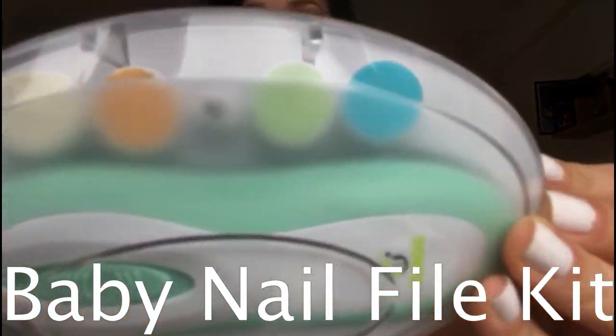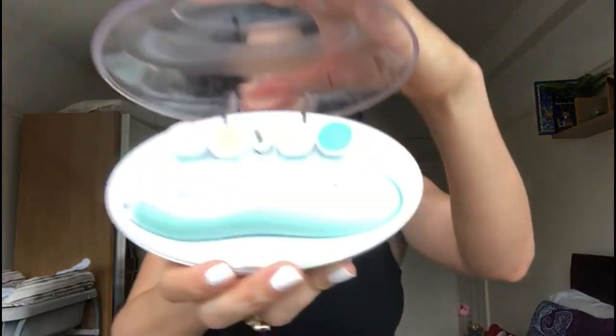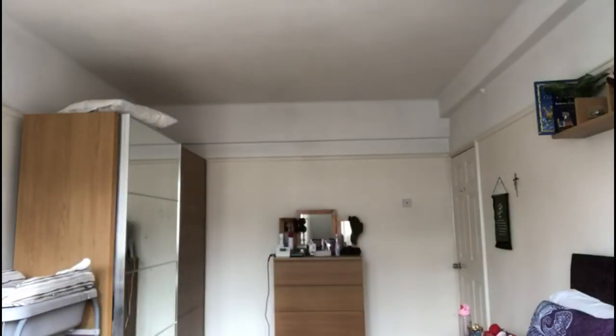The next item is this baby nail file kit. It's great because using little clippers or scissors on their tiny nails — I just wasn't confident doing that. I didn't want to cut his little fingertips or make either of us scarred from the experience. This little nail file kit is just fantastic.